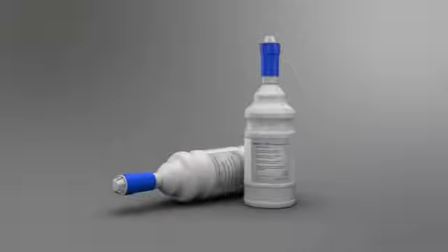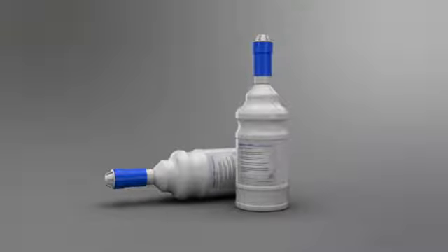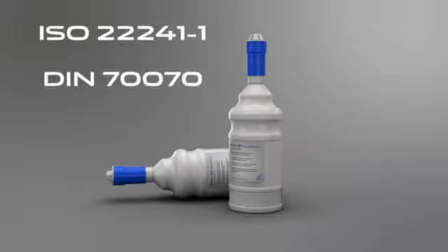If you can't get to your retailer before running out of DEF, you can top up the tank yourself. To do this, you will need two standard sized non-drip refill bottles. Each bottle contains 1.89 litres or 0.42 gallons of DEF. Before adding any fluid, make sure that the bottles display the specification ISO 22241-1 or DIN 70070.